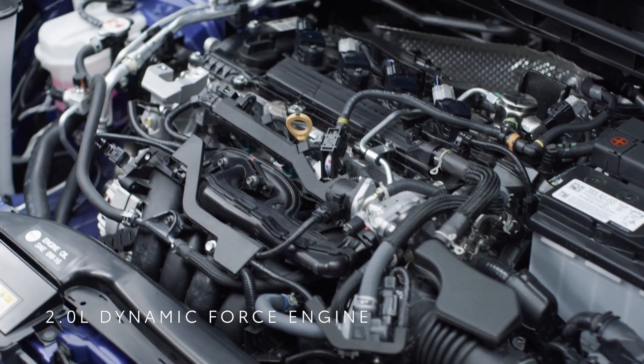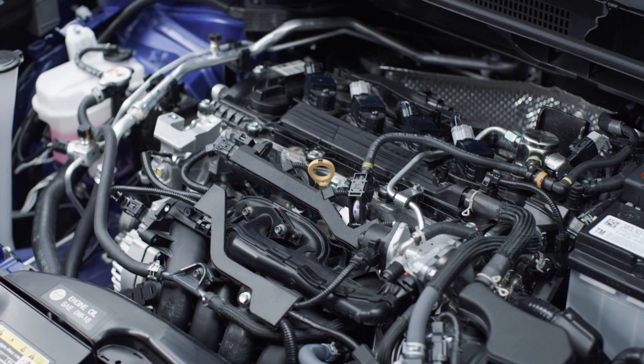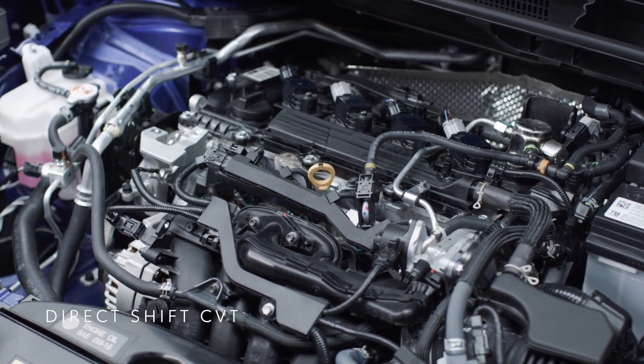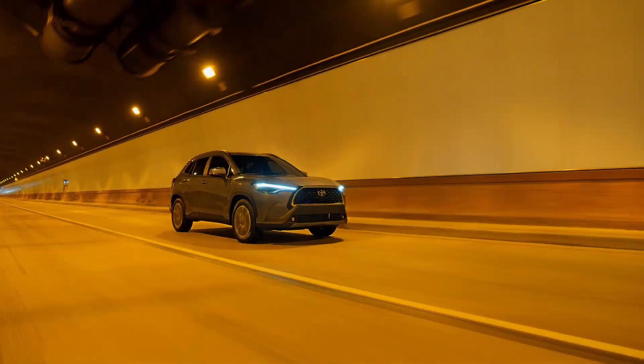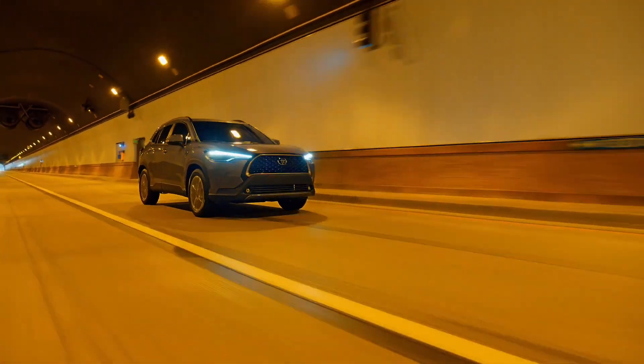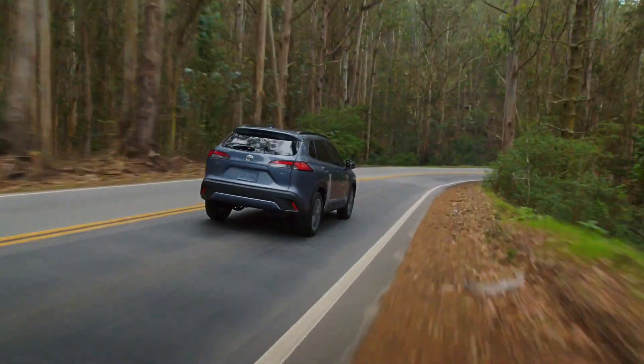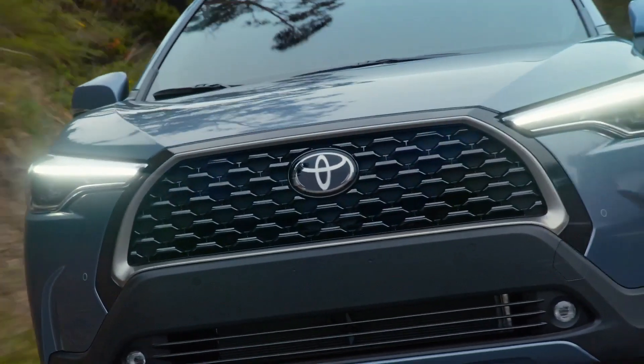Underneath the hood is a 2.0-liter Dynamic Force engine which delivers 169 horsepower, and a Direct-Shift CVT transmission delivering a perfect balance of power, versatility, and fuel efficiency — perfect for cityscapes and great escapes.